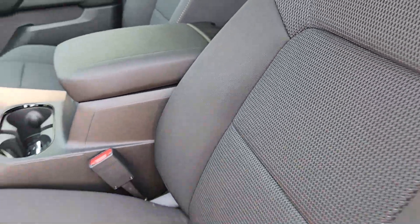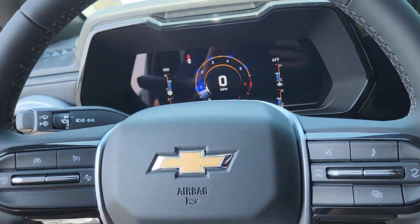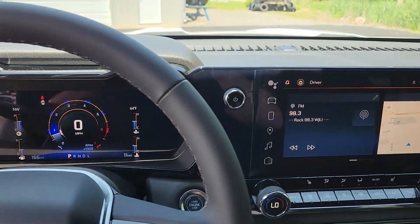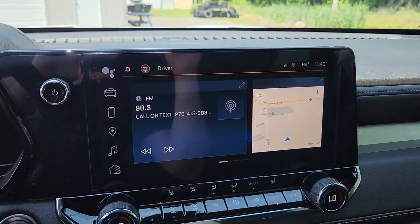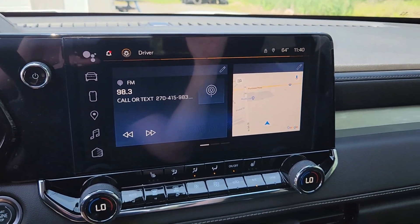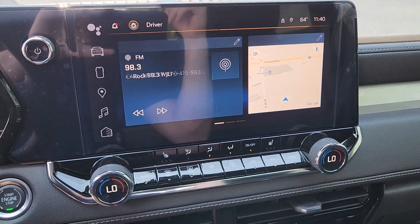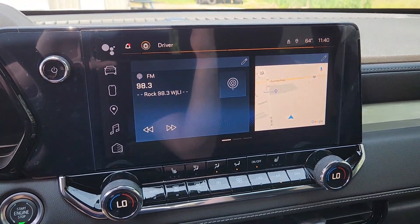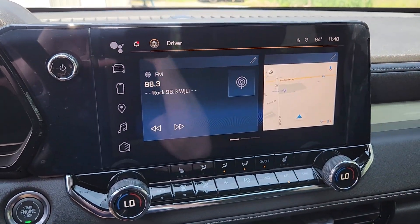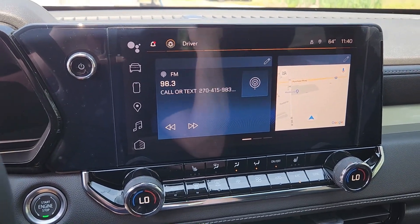This 2023 has a new interior — it has the Google built-in system. I have a full video on how to use this Google built-in system for the half-ton trucks; it's the same system, different size screen of course. I go over a lot of the amazing features in that video, so just click on the top right-hand corner and check it out.